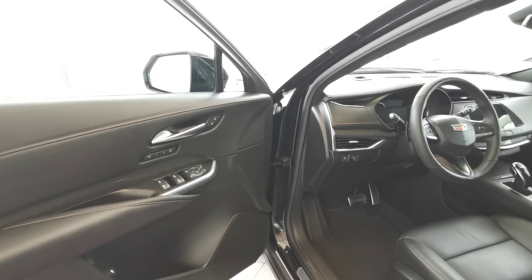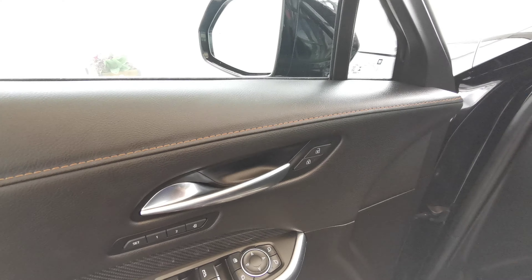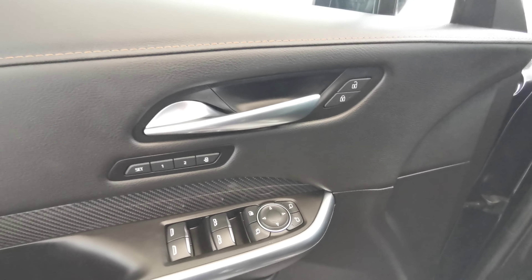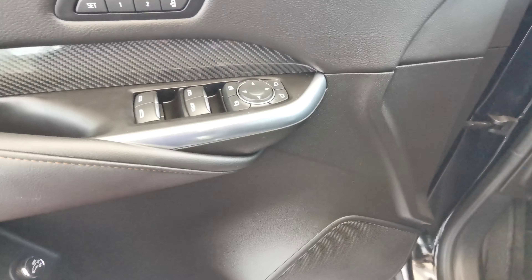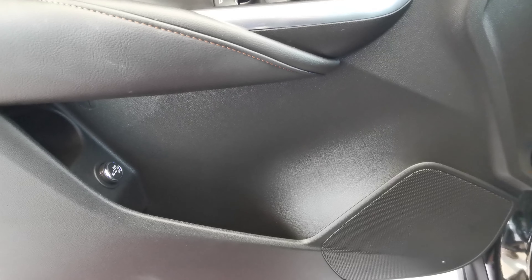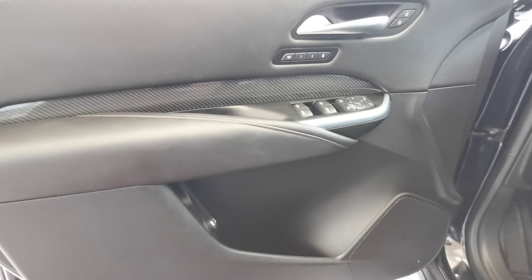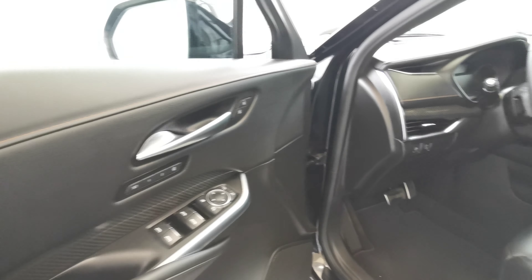Going into the front of the vehicle now, you have the blind spot indicator on the side mirror. Two memory seat options up at the top with your power folding side mirrors and power windows. Speaker down at the bottom with your storage space, an umbrella compartment with rear trunk access. The door panel comes in jet black leather with cinnamon accents and carbon fiber inserts.